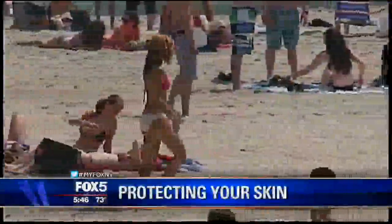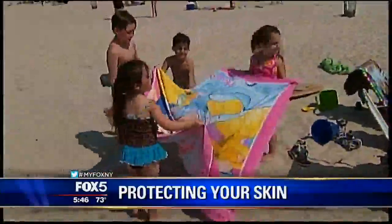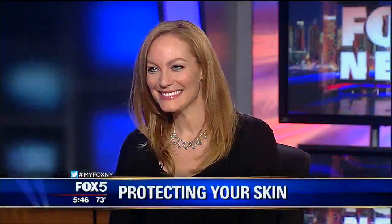Thank you for joining us. Each season is almost here — we actually had a taste of it last week — and that means you've got to think about protecting your skin from the sun. Joining us now is Cheryl Kramer-Kay, Executive Beauty Director at Shape Magazine. Thanks for being here.